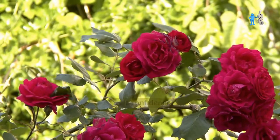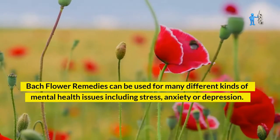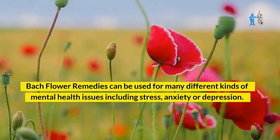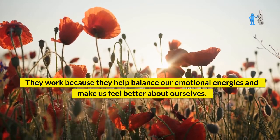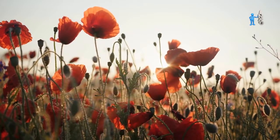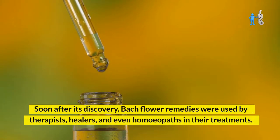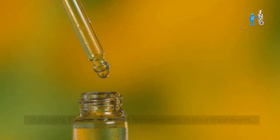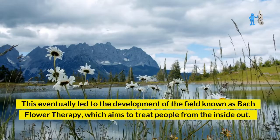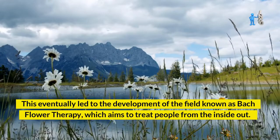The idea behind these remedies is that they work on an emotional level to bring about harmony, peace, happiness, and self-confidence. Bach flower remedies can be used for many different kinds of mental health issues, including stress, anxiety, or depression. They work because they help balance our emotional energies and make us feel better about ourselves. Soon after its discovery, Bach flower remedies were used by therapists, healers, and even homeopaths, eventually leading to the development of the field known as Bach flower therapy, which aims to treat people from the inside out.